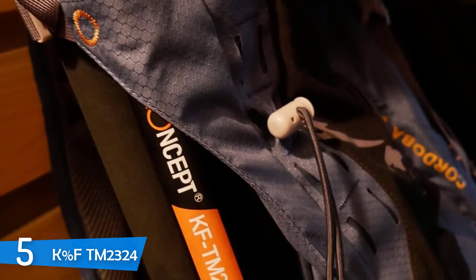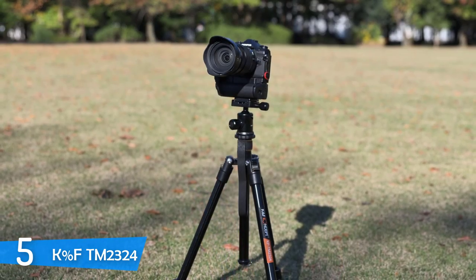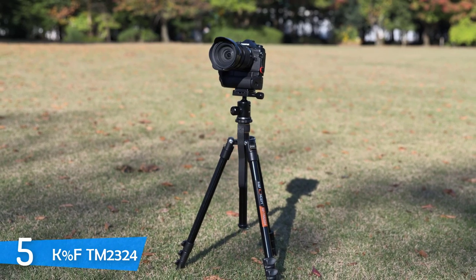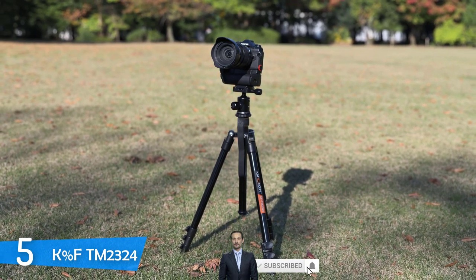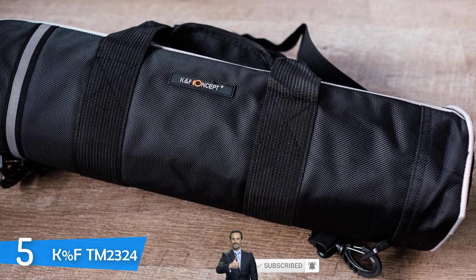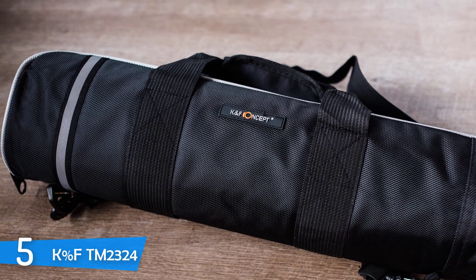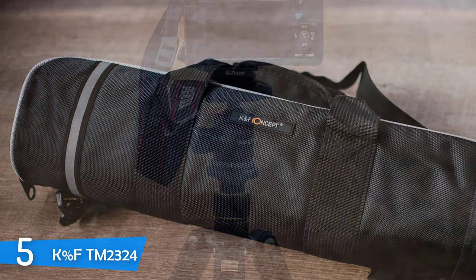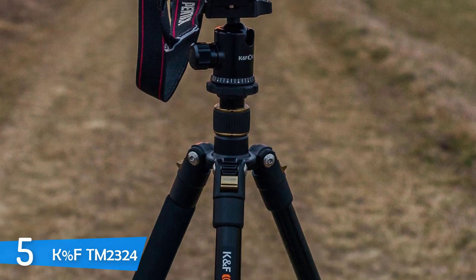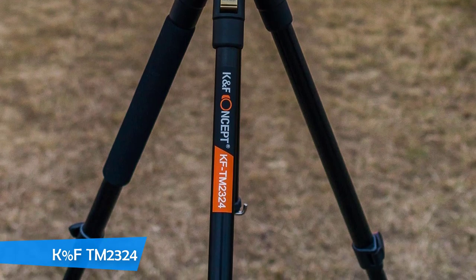Fully extended, this tripod achieves a length of 62 inches and there's a spring-loaded hook on the bottom of the center column to allow you to hang a steadying weight when the tripod is fully extended or on uneven surfaces. The center column can also be reversed so you can mount the camera upside down to get the macro shots that you crave. I found the ball head extremely stable and strong for its size, with a single bubble level and an Arca-Swiss-style ball head that accepts all Arca-Swiss plates. It can rotate 360 degrees. For its budget price, it offers so much more.